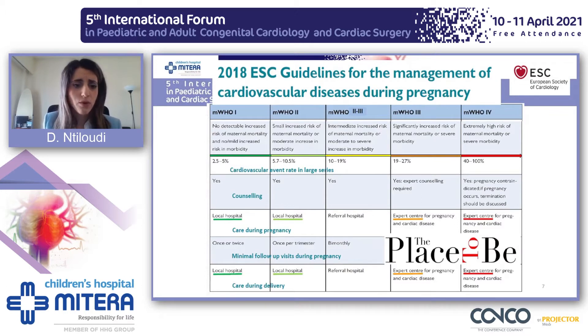Modified WHO 1 and 2 patients can be followed in local hospitals — once or twice during pregnancy for WHO 1, and at least once per trimester for WHO 2. In contrast, patients in modified WHO 4 have a very high mortality and morbidity risk. Therefore, pregnancy is contraindicated in these patients. If pregnancy occurs, termination should be discussed. When pregnancy does proceed in these patients, they should be followed in expert centers very often.